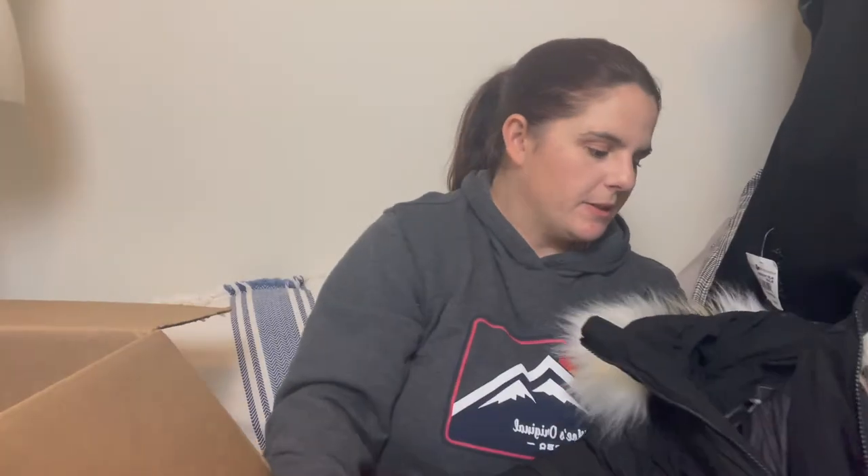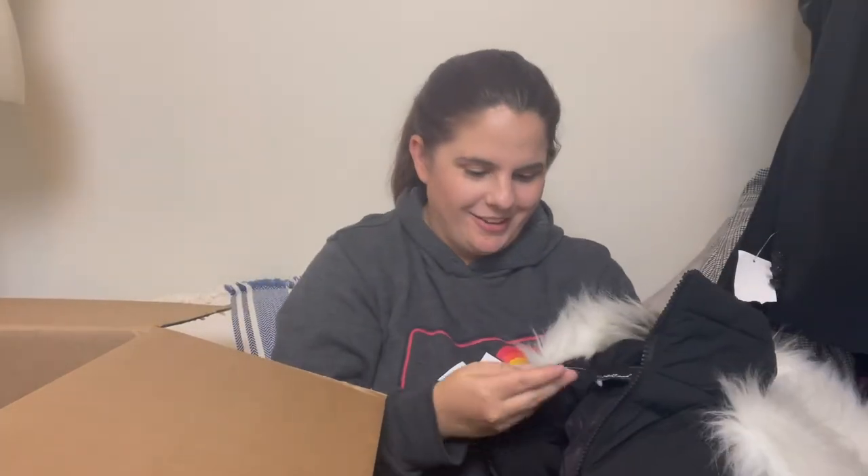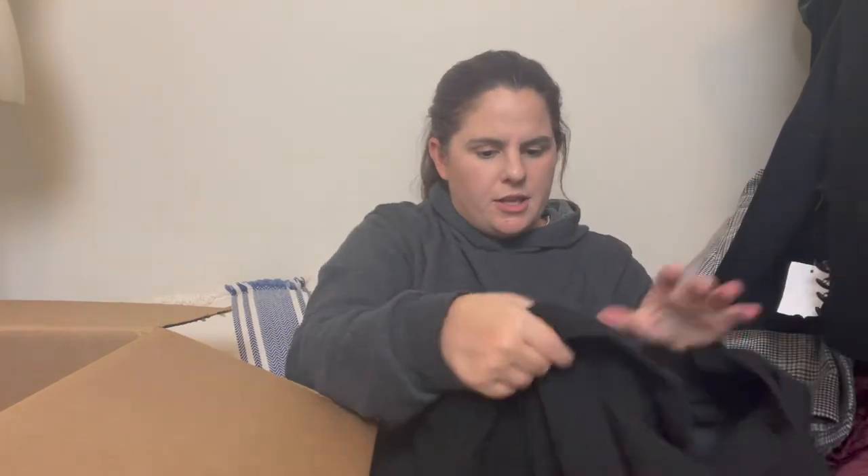Something fluffy — it's a Sam Edelman puffer with a nice skunk-like collar. Retailed for $99. When I first started reselling I picked up a Sam Edelman skirt and a bag, and I don't think non-shoe Sam Edelman does that well for me. But this is new with tags and a cute style, so hopefully that breaks the curse.